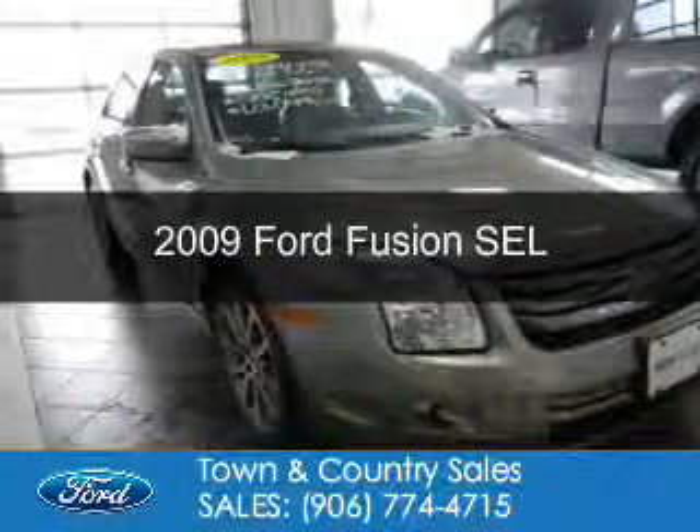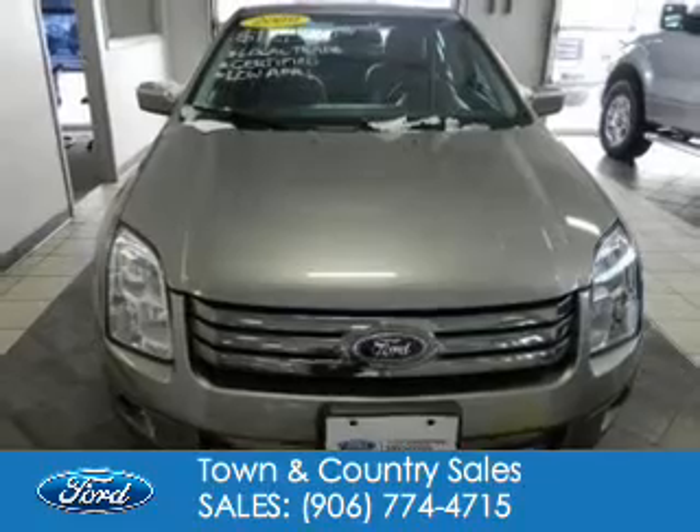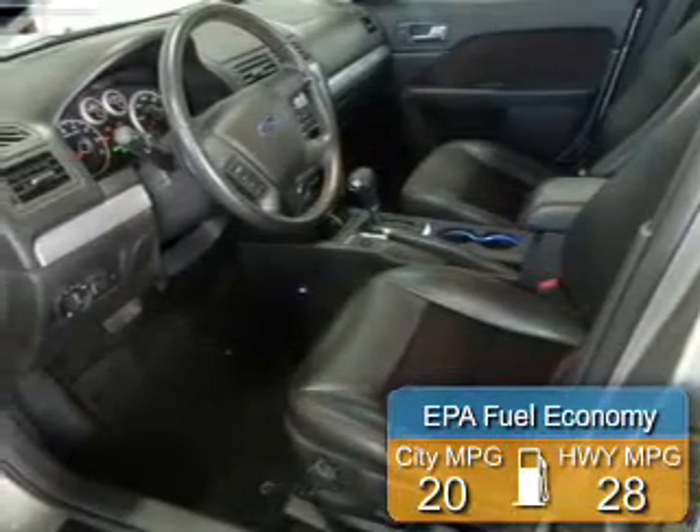This is a used 2009 Ford Fusion. It's powered by front-wheel drive, four-cylinder engine, and a five-speed automatic transmission. Great fuel efficiency saves you money by requiring fewer trips to the gas station.